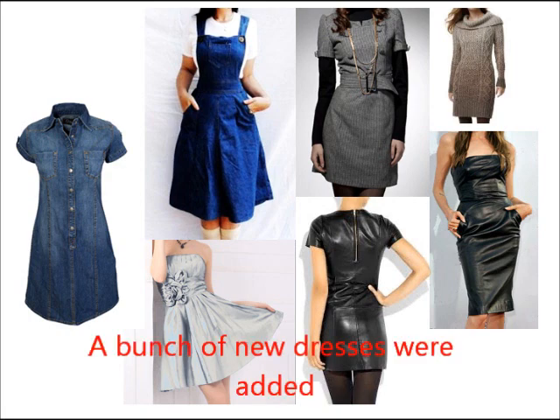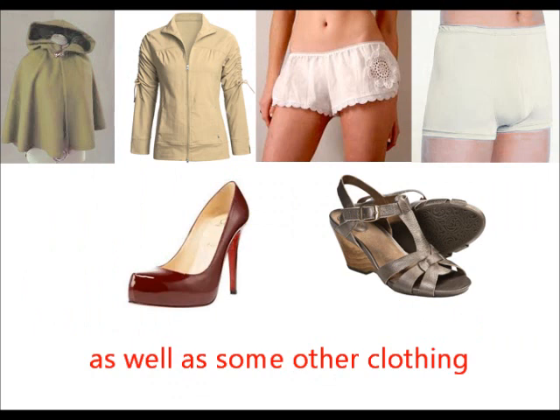October 7th. A bunch of new dresses were added as well as some other clothing.